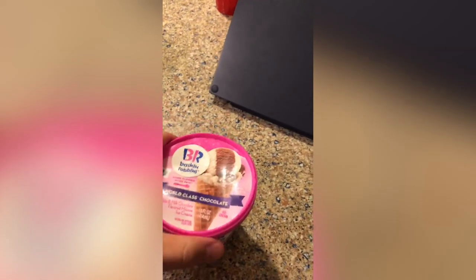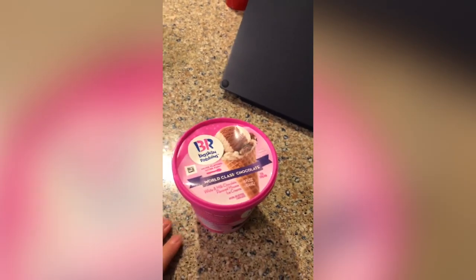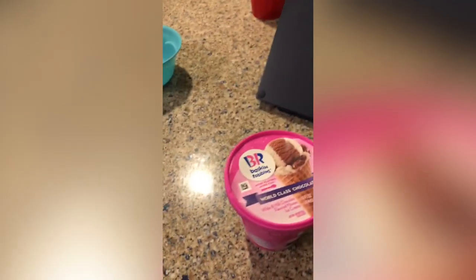Time to cap off the night with some Baskin Robbins ice cream, so that should be nice. And yeah, that's it for the day.